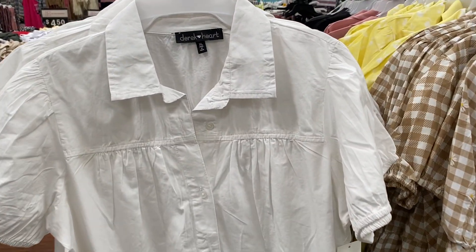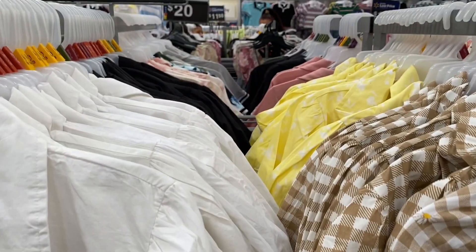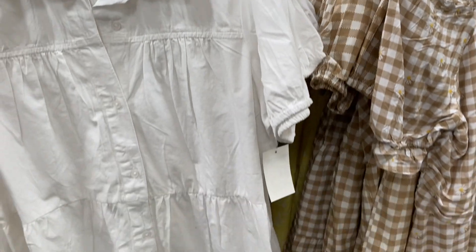It comes in the color white, this like tan and white checkered, the yellow and the black. I think obviously these are perfect for the springtime.